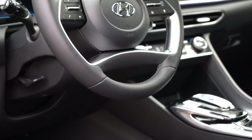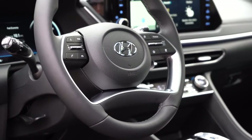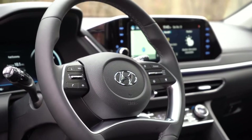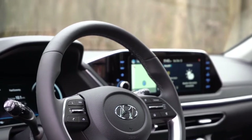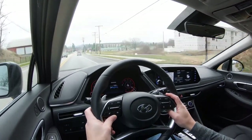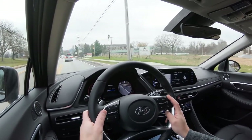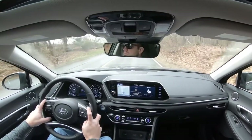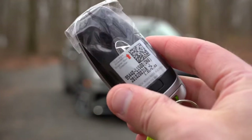The steering wheel is tilt and telescoping — leather wrapped on the SEL Plus and up, with that as an option on the SEL. The Limited adds a heated steering wheel, which I had on in my short drive today and absolutely loved. The grip thickness also differs slightly: the Limited's grips are slightly thicker than lower trim levels, possibly due to the heating element.